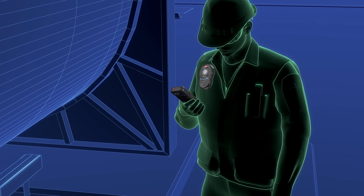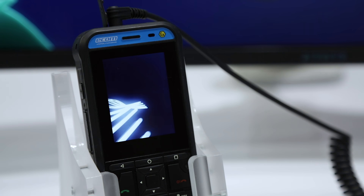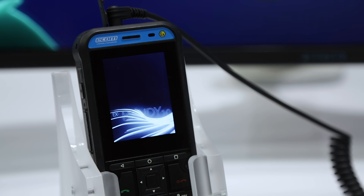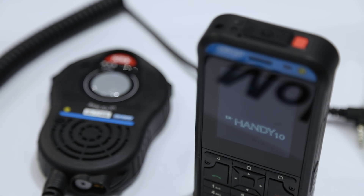The X-ND10 was developed internally by a dedicated hardware and software development team. This grants control over direct access to the operating system and necessary updates.